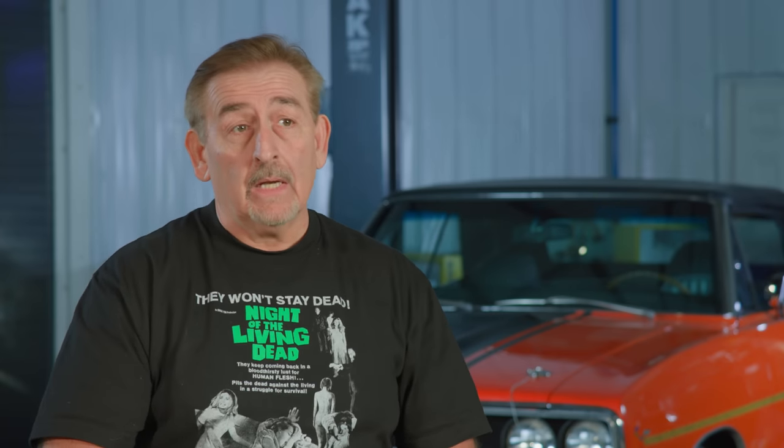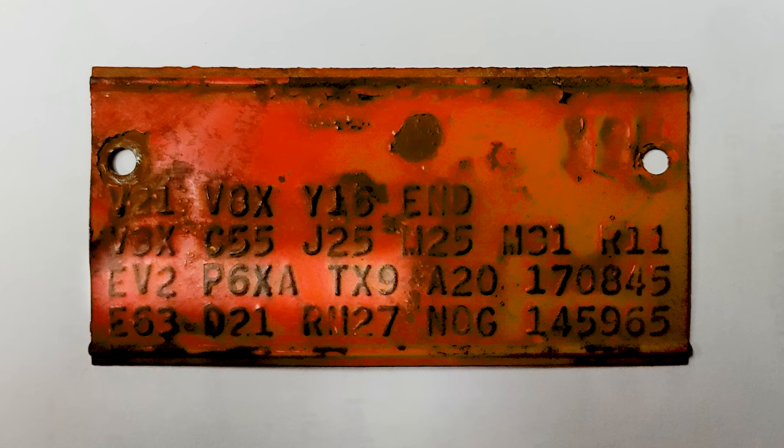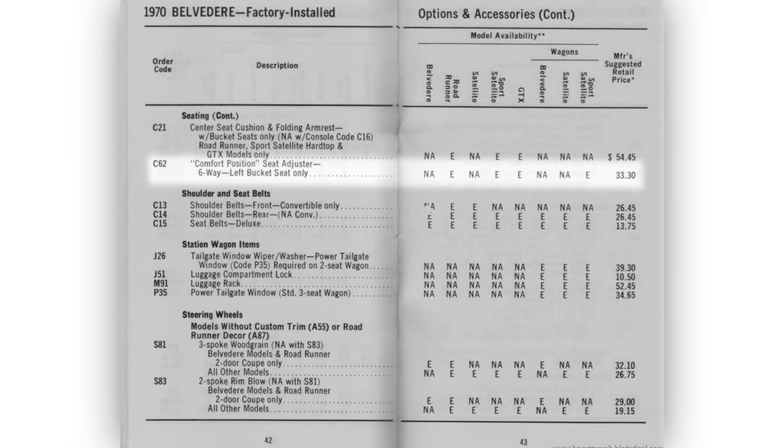It's one of 179 built with a 383 and a four-speed. It's Tor Red, black interior. The previous owner took some liberties and dressed it up with wheel-opening moldings, which it didn't have from the factory, rocker moldings, did a six-way seat, some things like that. But at the end of the day, it is a really rare car that I'm excited to finally see here in the assembly shop.